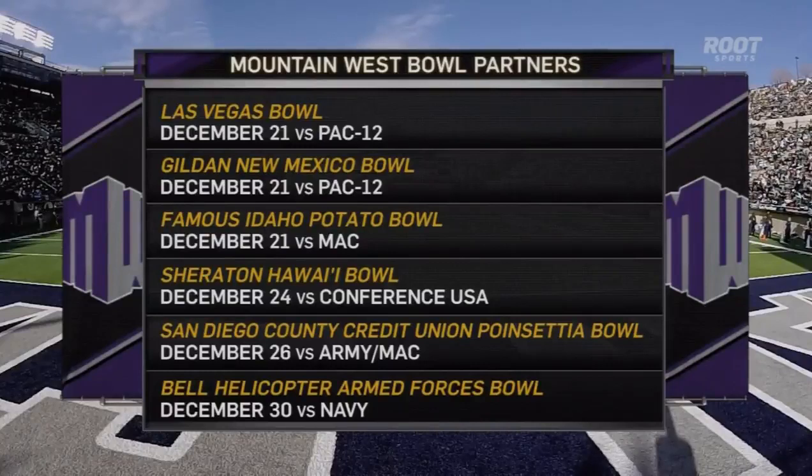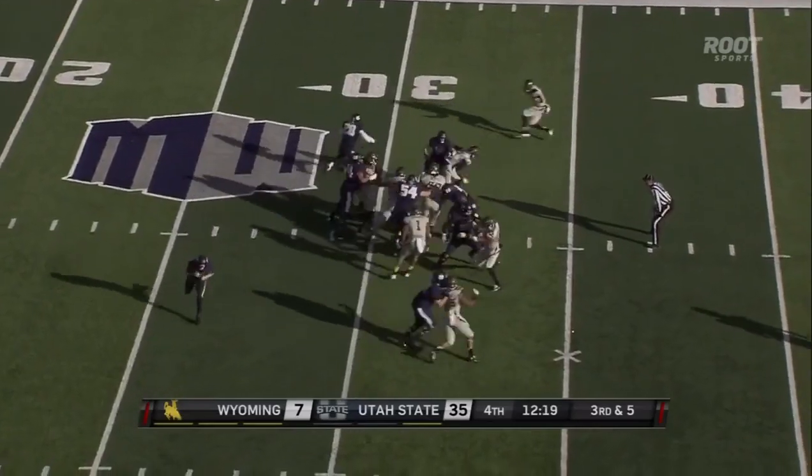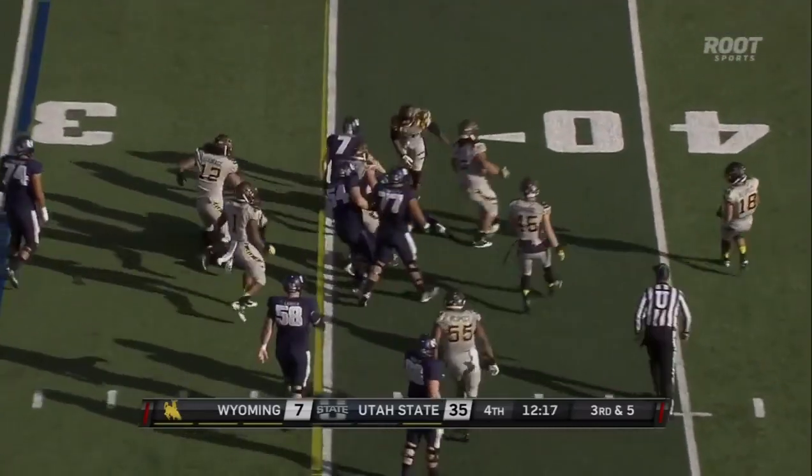Well, to be determined which teams are bowl eligible in the Mountain West Conference. Of course, the premier stop for the conference champion after the conference title game will be the Las Vegas Bowl, taking on a representative from the Pac-12. But the rest — all to be determined and figured out. We look forward to seeing how it all falls in place for the Mountain West Conference.